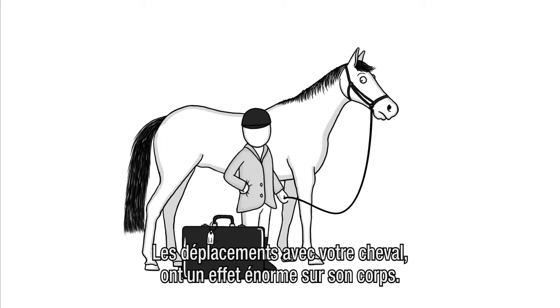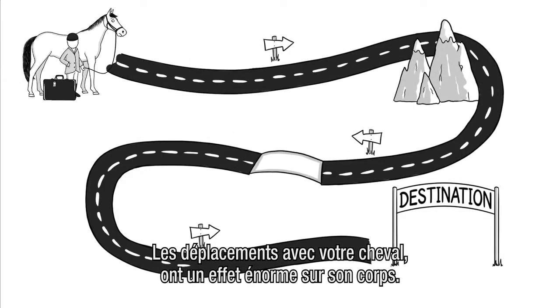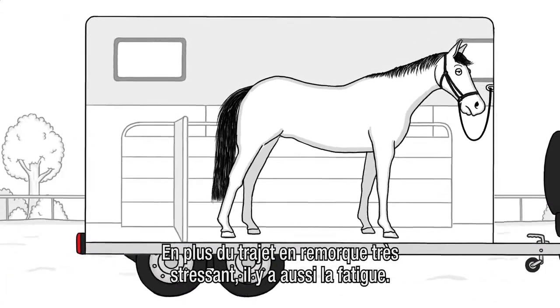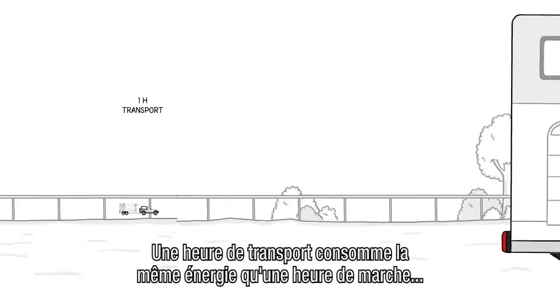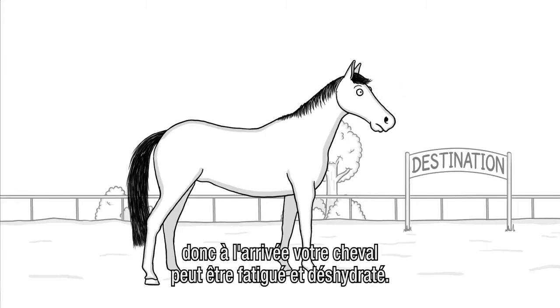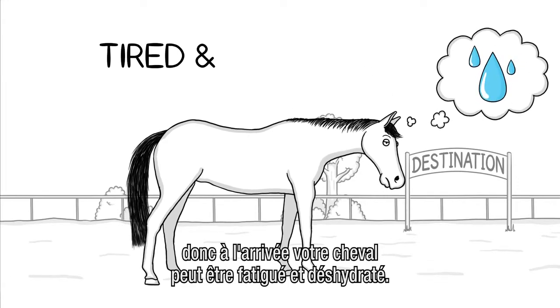You and your horse may have to travel, and this has a huge impact on your horse's body. Not only is a ride in a trailer very stressful, it's tiring as well. In fact, one hour of transport uses the same amount of energy as one hour of walking. So upon arrival, your horse may be tired and dehydrated.